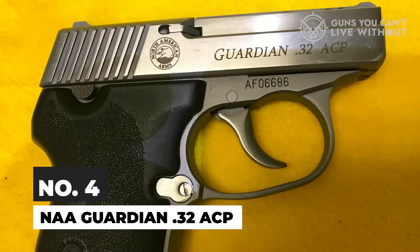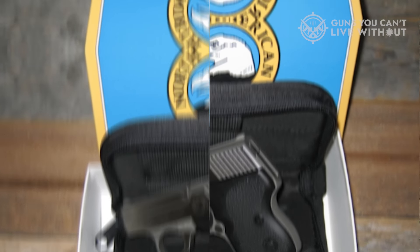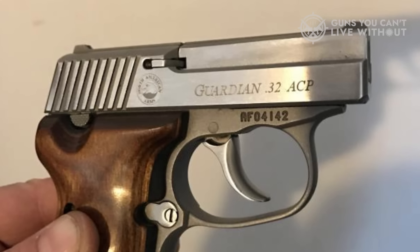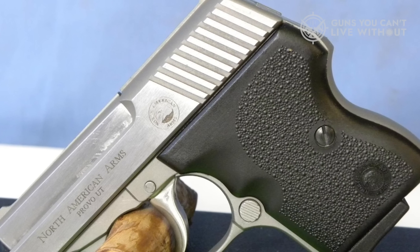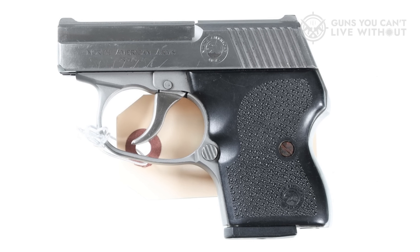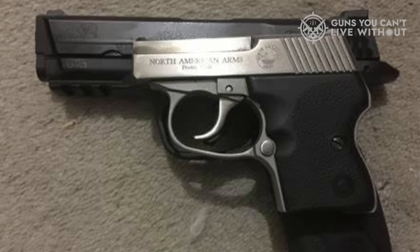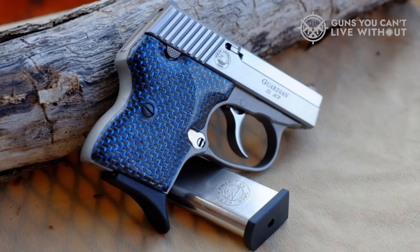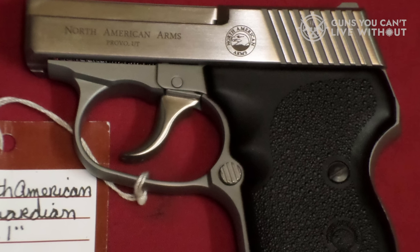Number 4 on our list is the NAA Guardian in .32 ACP. Seen as something of an inspired riff on the Seacamp when first introduced, the all-steel Guardian is slightly less refined but has developed a dedicated following of its own. This is another genuine pocket pistol, being just shy of 3.5 inches tall and a little less than 4.5 inches long. This 6+1 .32 is DAO and has a heavy, stacky trigger — a bummer for a tiny pistol that's already tough to handle. But the good news is the Guardian can feed ball ammunition, unlike the Seacamp. You also get actual sights, though they are so tiny you'll probably waste valuable time trying to establish a sight picture during a self-defense encounter. The magazine release is located behind the trigger on the side of the frame, not on the heel.